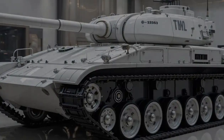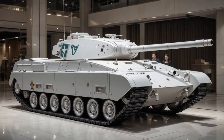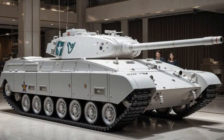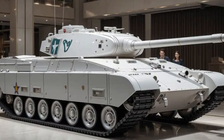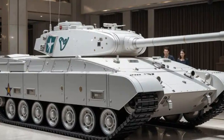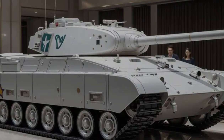The T70 is the newest evolution in armored warfare, designed to be faster, smarter, and deadlier than ever before. Whether you're a military tech enthusiast or just curious about the future of defense systems, you'll definitely want to stick around. So what makes the T70 stand out from everything before it?